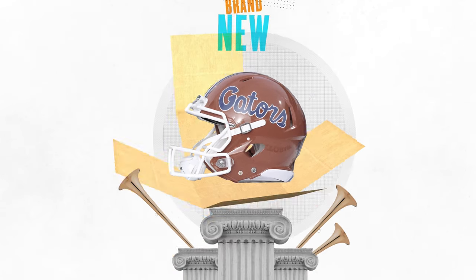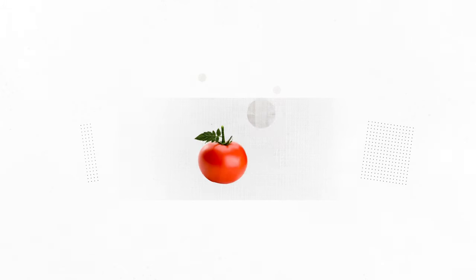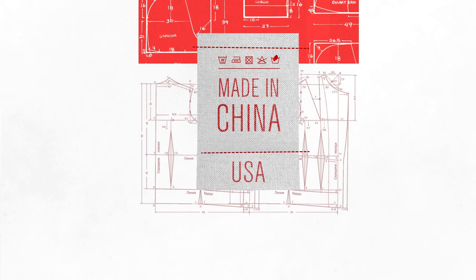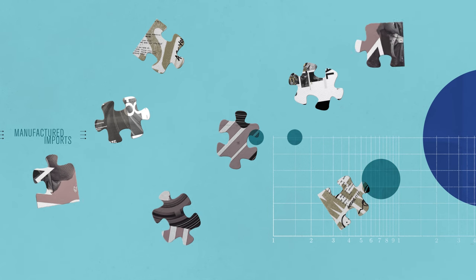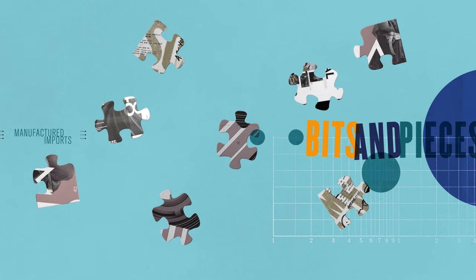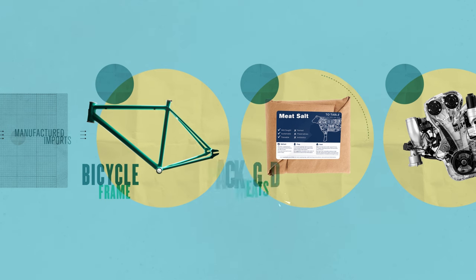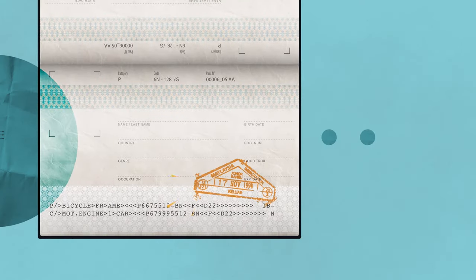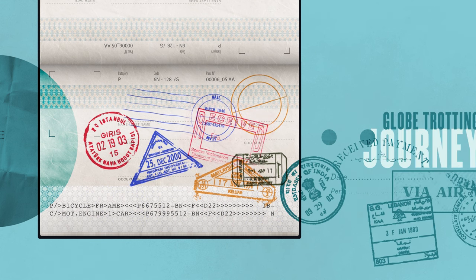By the time you see them in stores, most products have traveled around the globe. Very few products come from just one place anymore. Even when a label says made in China or made in America, it's not quite that simple. These days, the majority of manufactured imports are bits and pieces of final products — a steel frame for a bicycle, salt for packaged meats, a car engine — and the story behind most of the finished products we buy in stores is a globe-trotting journey.